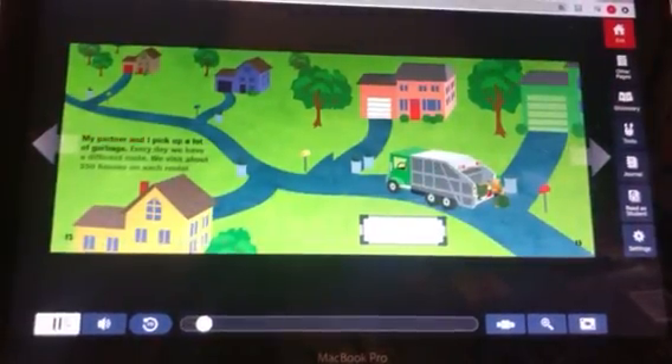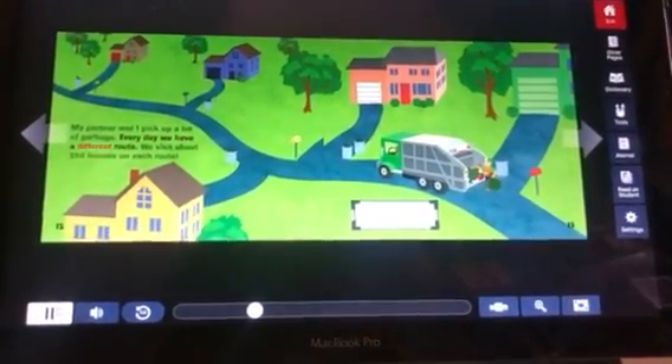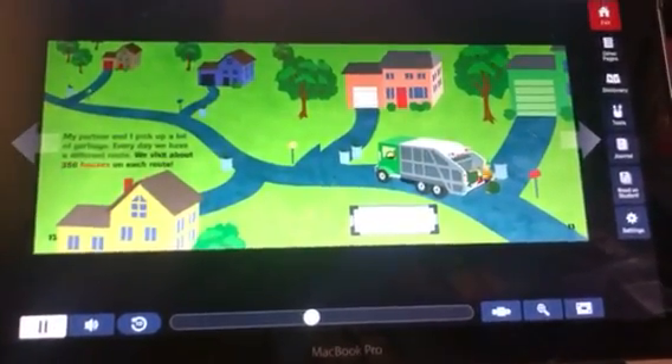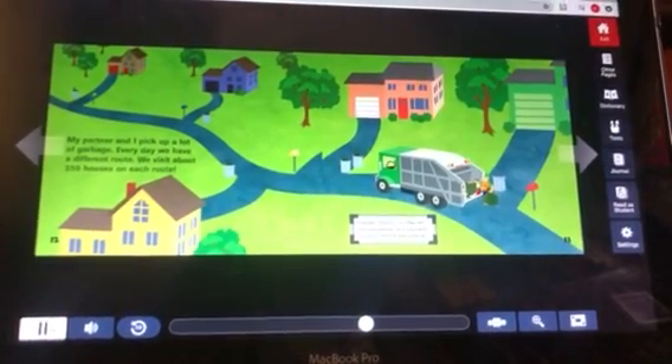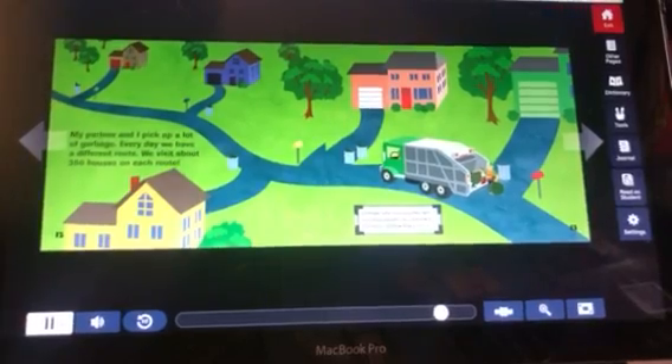My partner and I pick up a lot of garbage. Every day we have a different route. We visit about 350 houses on each route. Garbage collectors can often tell how many people live in a house by how much garbage they produce.